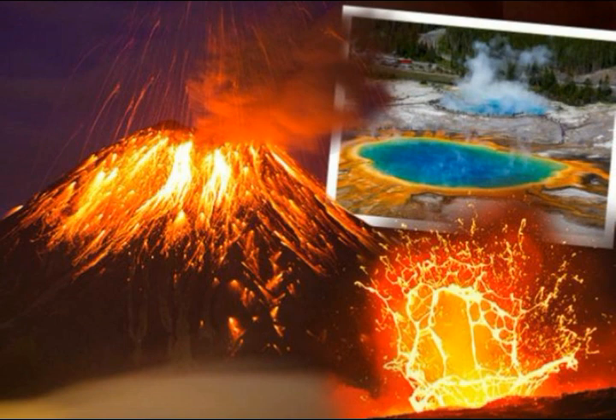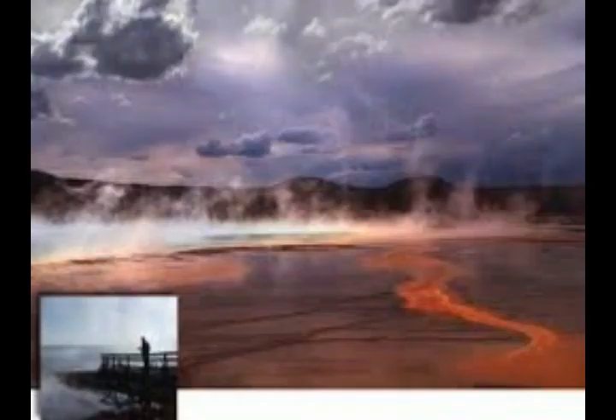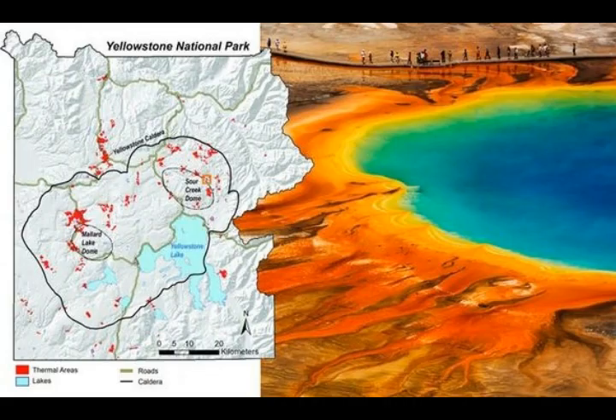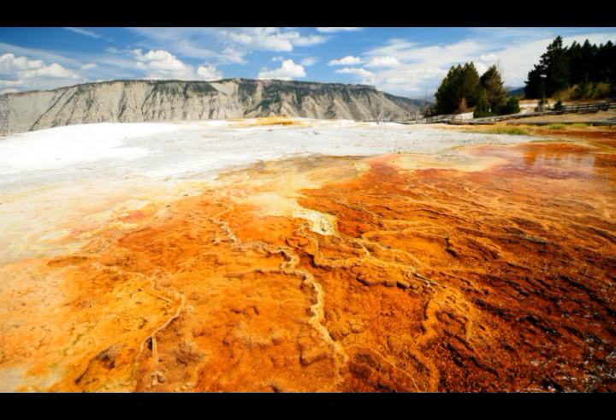The Yellowstone Supervolcano thermal area, 20 years in the making, has stunned Yellowstone scientists according to a US Geological Survey report, from the latest Caldera Chronicles. The Yellowstone Volcano thermal area appears in the northern part of the National Park and is visible via Google Earth. There are more than 10,000 thermal features across the supervolcano park, and they have not yet recorded and examined them all.